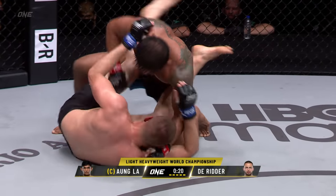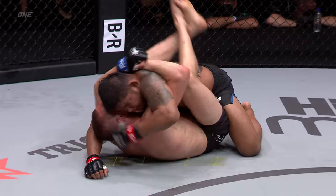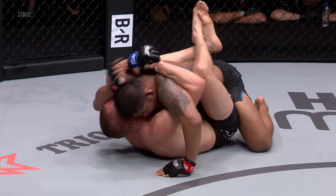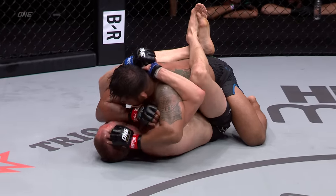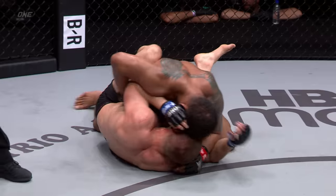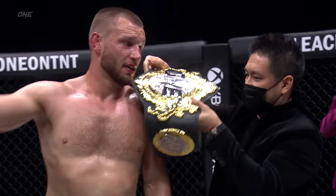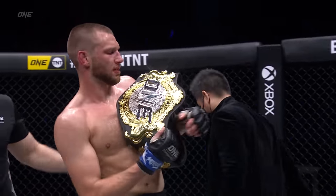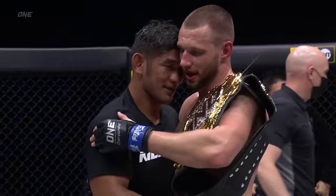Ongla's trying to land something heavy in the final seconds, but those long arms reach up, pull him down, control the posture, he closes the guard. RDR shutting down Ongla. We are going to a decision here in Singapore in our main event — we may see the title change hands. And new — ONE light heavyweight world champion, Rhyneer De Reda.